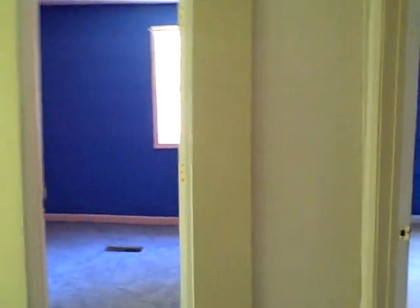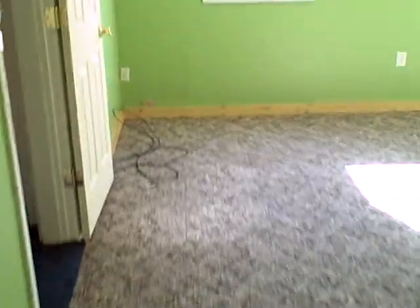Here's a small bedroom back here. And then in here is a very large bedroom up here in the front.